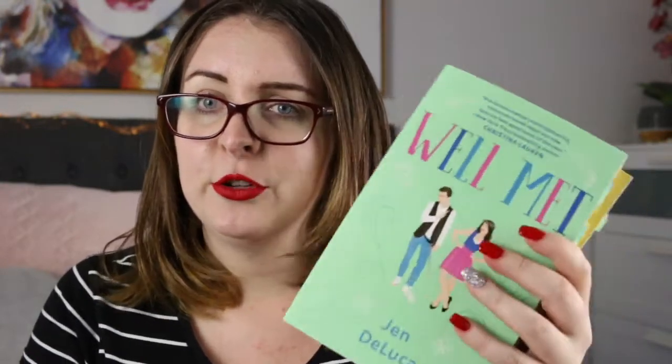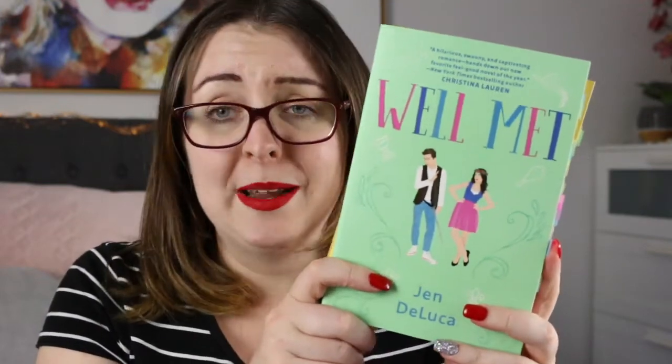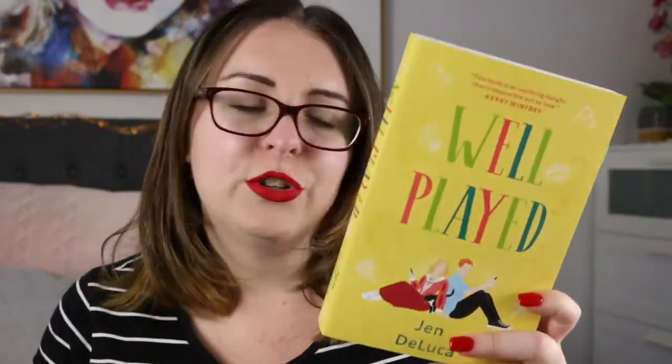I have the first two books in the Well Met series by Jen DeLuca. The first book, Well Met, is one of my favourite books — I absolutely adore it. Well Played I enjoyed but have some issues with upon reflection, because the main love interest spends a significant portion of the book pretending to be someone he's not. But Well Met is great — they're all set at a renaissance fair and a lot of fun.